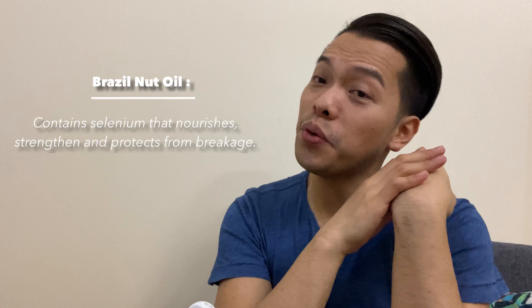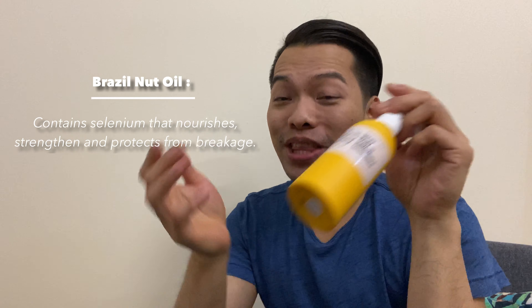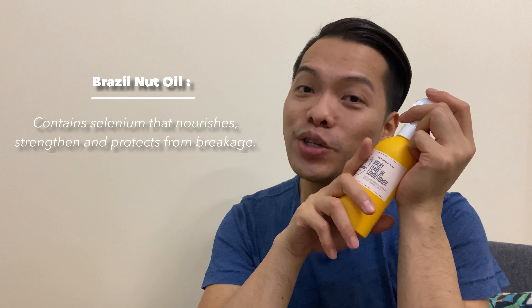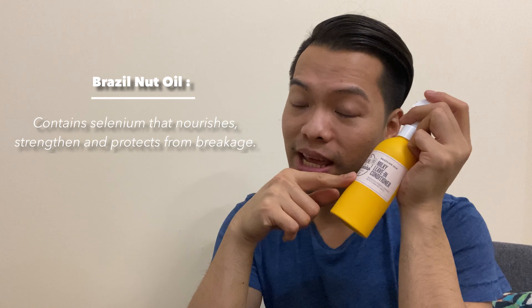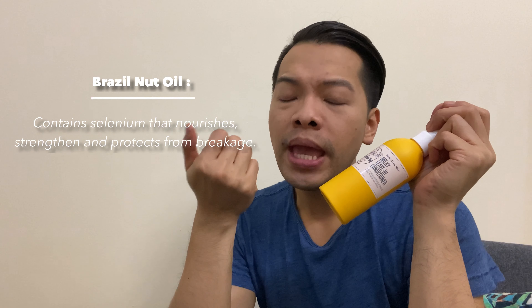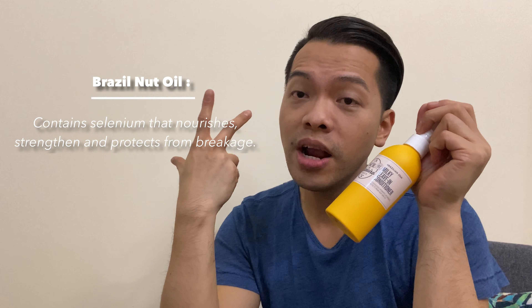The second key ingredient is Brazilian nut oil — well, why not, since this is inspired by all of Brazil. Brazilian nut, as far as I know, is rich in selenium, and selenium actually helps strengthen your hair and reduce breakage. Since I use a blow-dryer and flat iron every single day, I really need that selenium to strengthen my hair and lessen breakage.